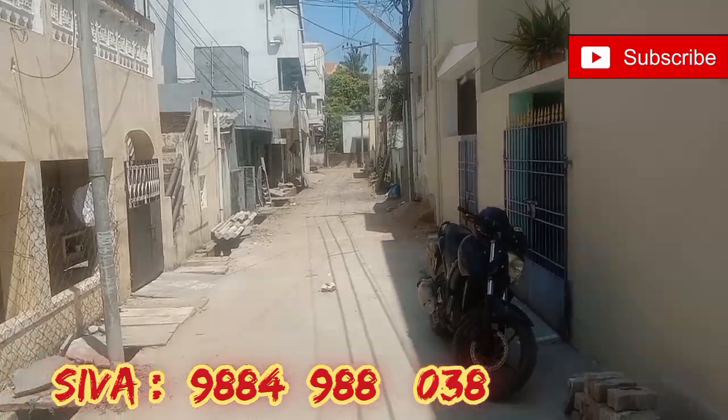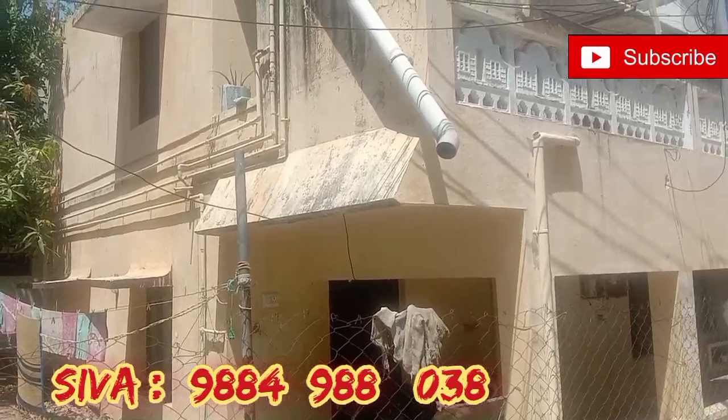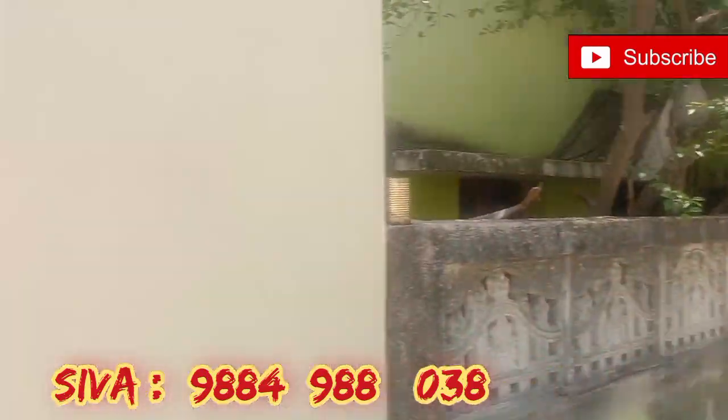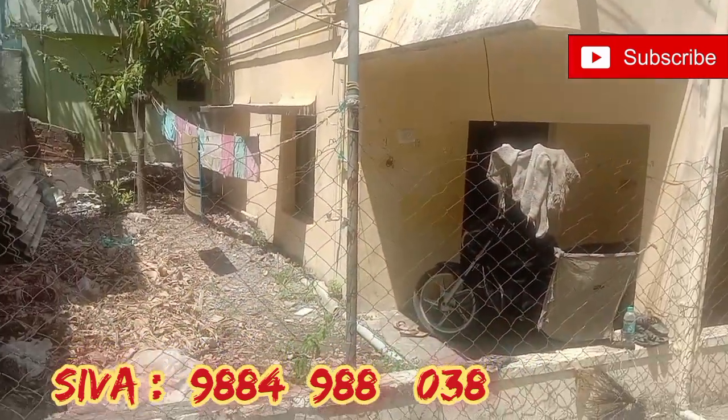4,445 square feet. South facing property. 4,500 frontage. 4,500 side. 4,500 square feet land area. I am very happy.